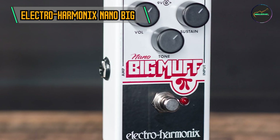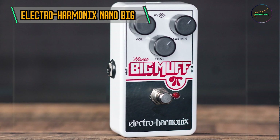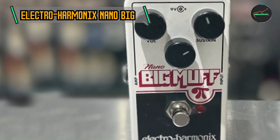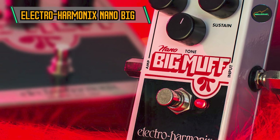Sustain, tone, and volume controls: The pedal features three straightforward controls — sustain, tone, and volume. The sustain knob adjusts the amount of fuzz, allowing players to dial in their preferred level of distortion. The tone control shapes the overall EQ of the pedal, while the volume knob adjusts the output level.